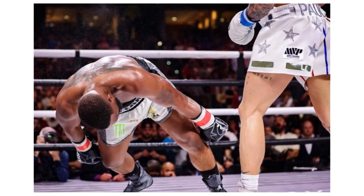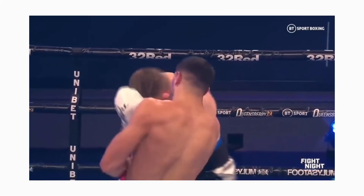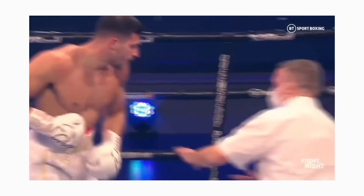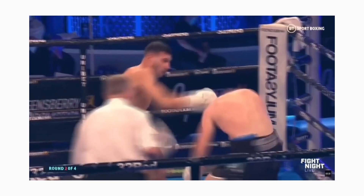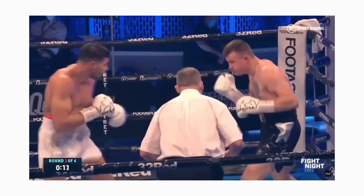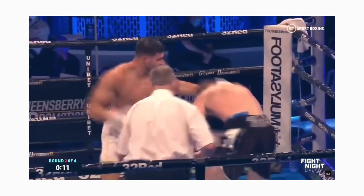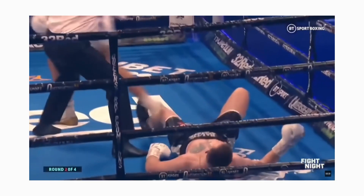Tommy's third KO perfectly shows his power and speed. He sees the opening and immediately moves to the side to avoid his opponent's shot, landing a powerful uppercut. His entire body weight shifted nicely into the shot, and the speed of it meant his opponent had little time to react. Tommy immediately follows with a left hook, and then a right hand to the side of the head. His opponent is down and definitely not getting back up after that uppercut.